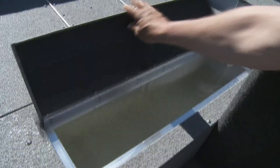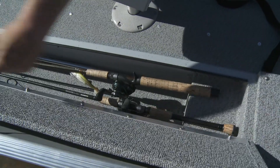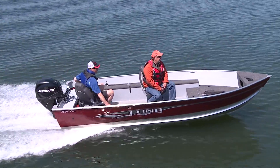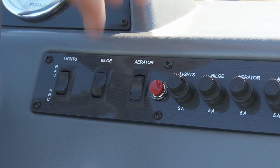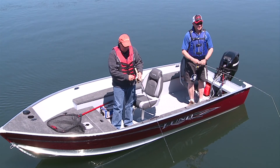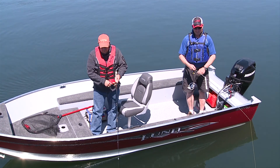They have a deep-center live well for superior boat balance, port and starboard rod storage for up to 12 rods, and bow storage for essential gear. So you can take it all with you, wherever you go, and you don't have to worry about adding running lights or a bilge pump. Unlike many smaller boats, all Furies come complete with the essential accessories you need to keep you fishing day and night, rain or shine.